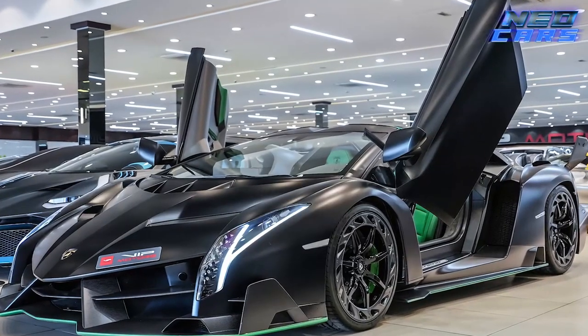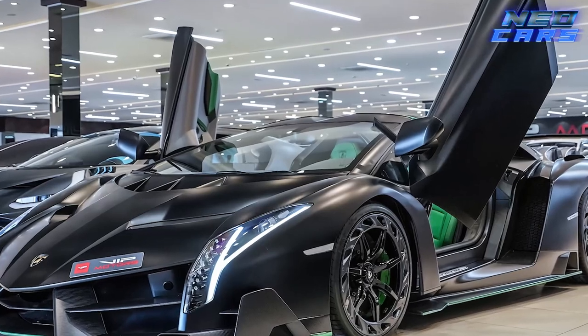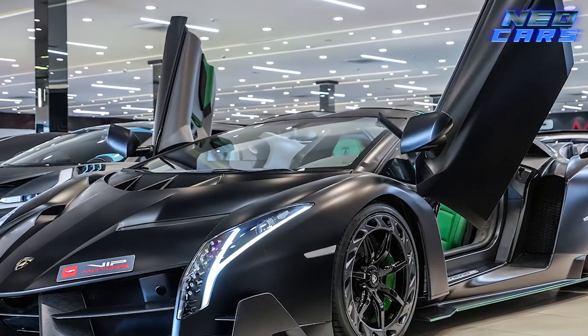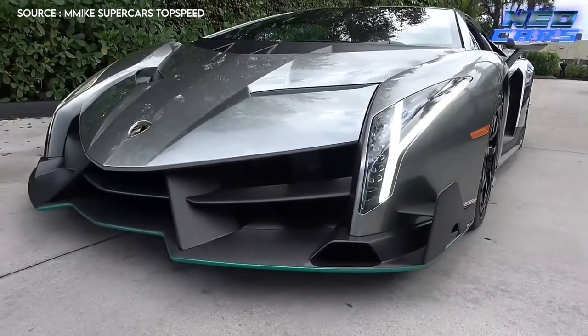The wheel arches call back to the iconic Countach, and the Y-shaped taillights are straight out of the Aventador's design bible. Here's a zesty tidbit: each of the three Venenos sold was splashed with one color from the Italian flag — red, white, or green. That's not just owning a car, that's owning a patriotic missile on wheels.